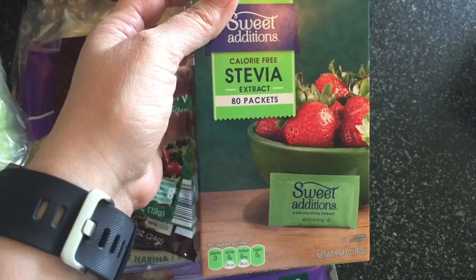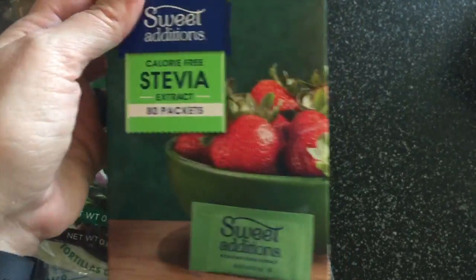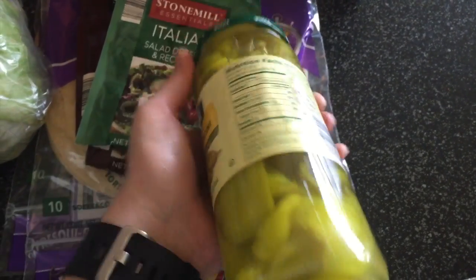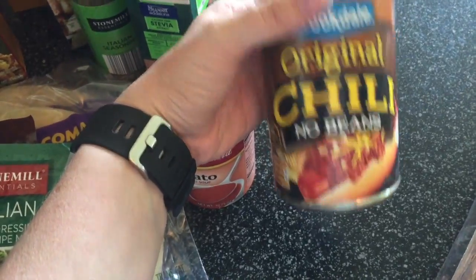Some onion soup mix for recipes. Two packages of brown gravy mix and one Italian salad dressing mix. I'm also completely out of Italian seasoning, and the seasonings at Aldi are really reasonably priced, so I picked that up. I needed some stevia as well, so I got that — not a hundred percent sure how I'll like it but I'll try anything once. Some whole pepperoncini peppers for a recipe, some tomato soup, and some chili — my family is going to have chili dogs one night so I needed chili with no beans.